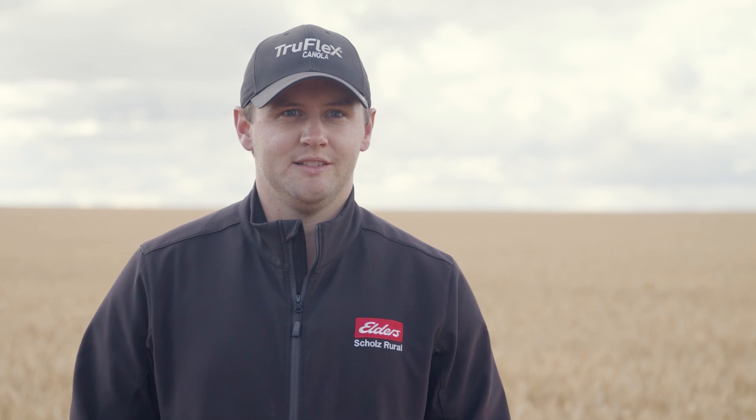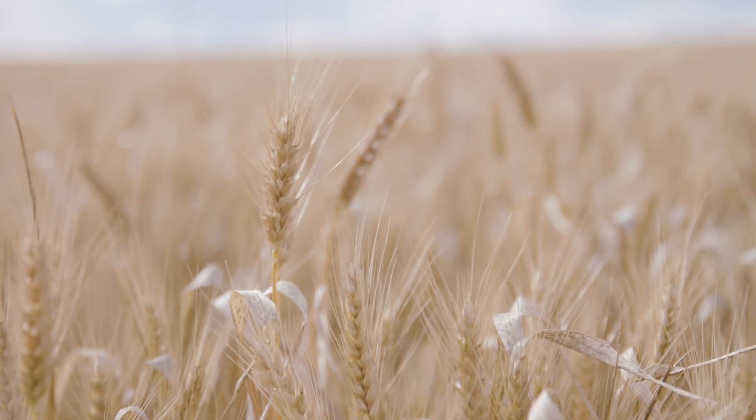This paddock was seeded with rain falling in the last couple of hectares, so it actually went into a full profile of moisture — 45 mils in the month following seeding and then 120 mils in the month following that — so there was plenty of moisture around, but there was no observable crop effect.